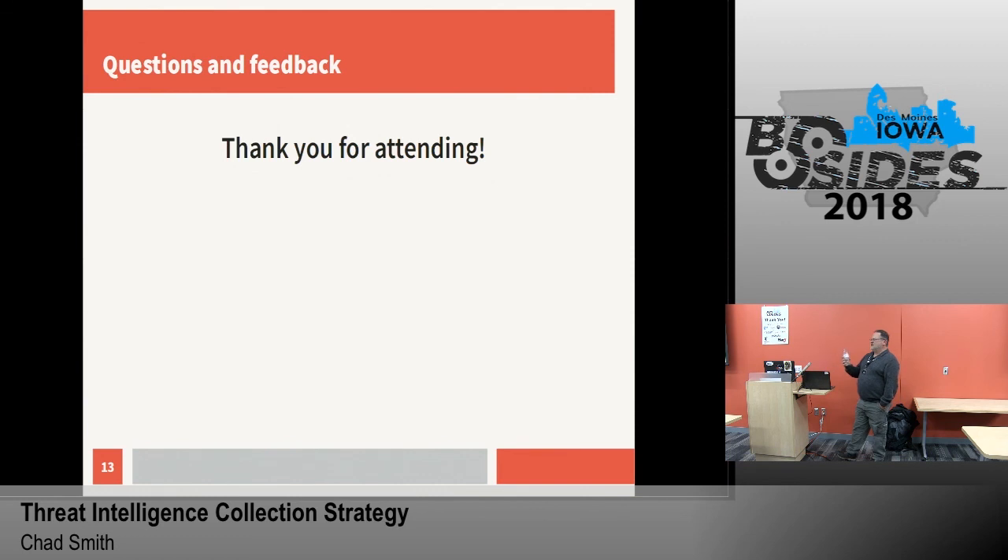Any other questions related to this or any threat intel questions at all? All right, thank you all.